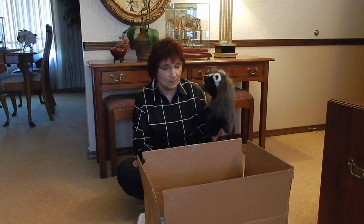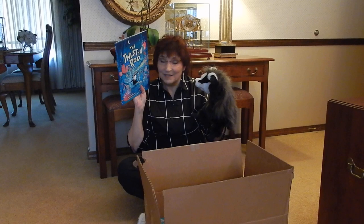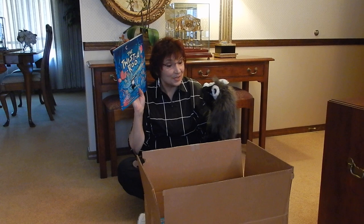I've got a surprise to show you, but you have to cover your eyes. No peeking. I've got a book to show you. Are you ready? You can peek. Do you like it? It's all about you right there. Badger, you're surprised, aren't you?